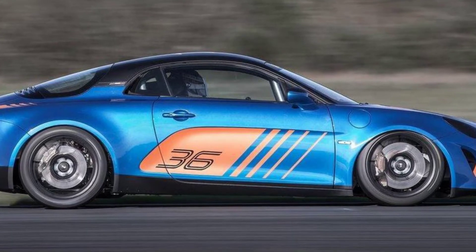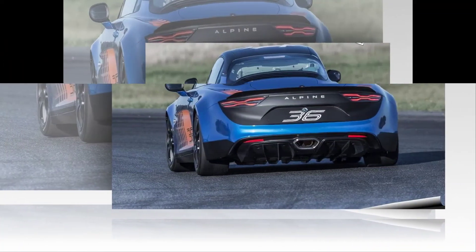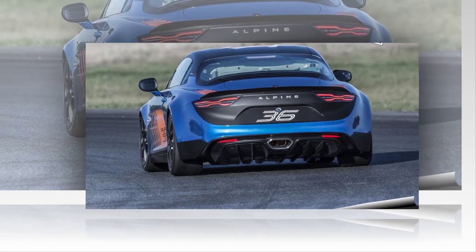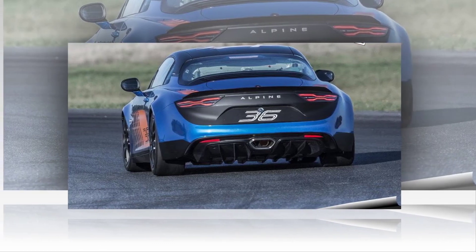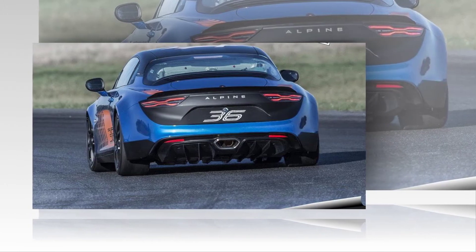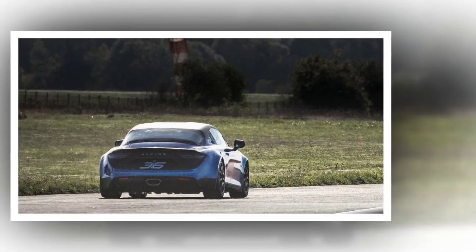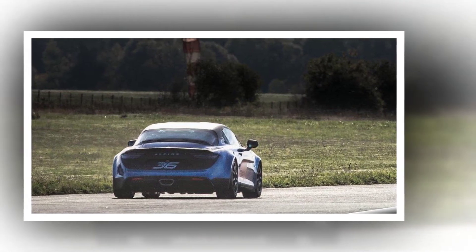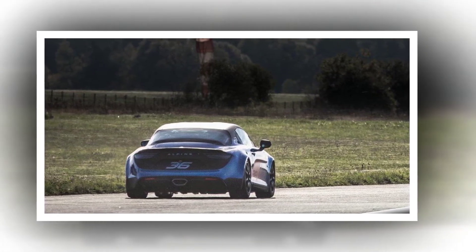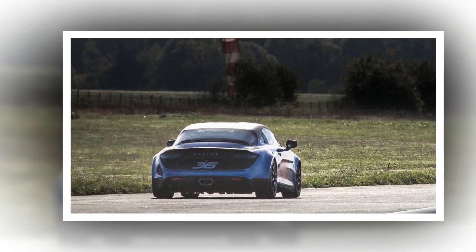Philippe Sinault, Managing Director of Cynatec: 'Here at Cynatec, we are very proud to have been chosen to work on such a comprehensive project. From the design office to the assembly workshop, and including the team responsible for organising the Alpine Europa Cup, all of our expertise has been brought to bear in order to comply with the specifications set out by Alpine. The A110 Cup is an uncompromising car as regards its features, with a key objective: provide drivers with lots of enjoyment.'